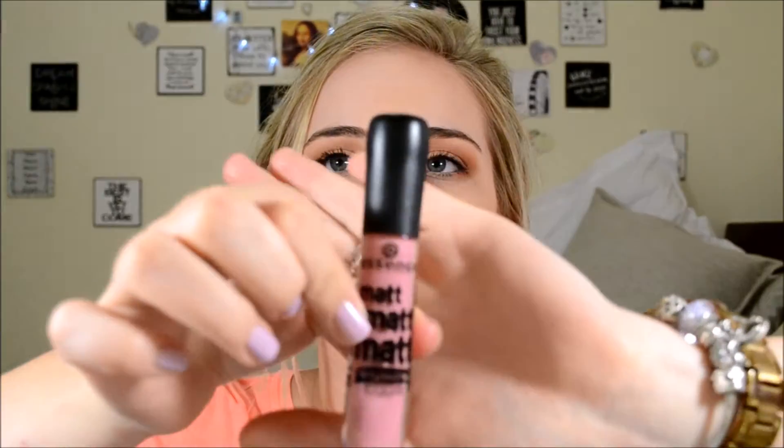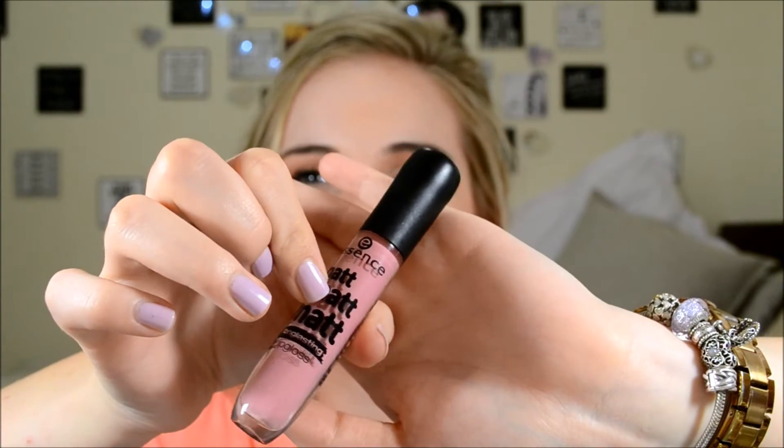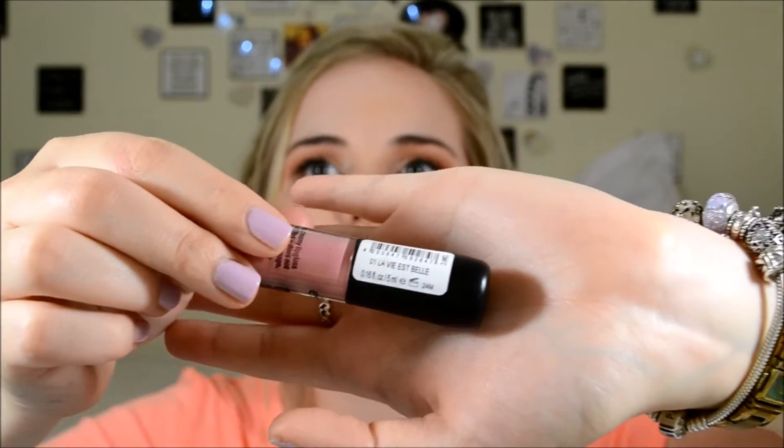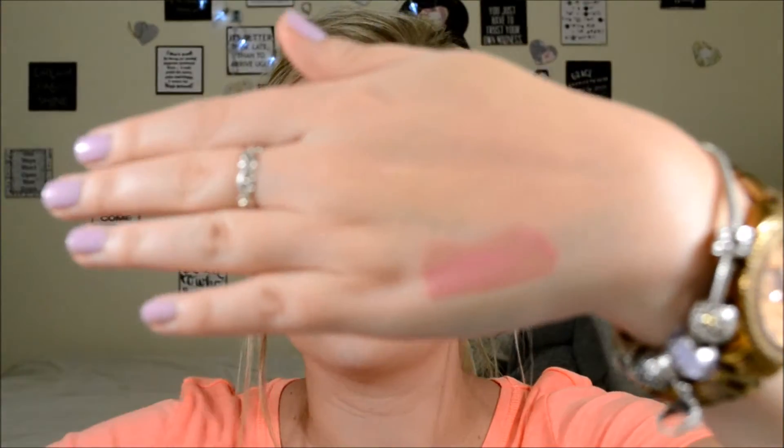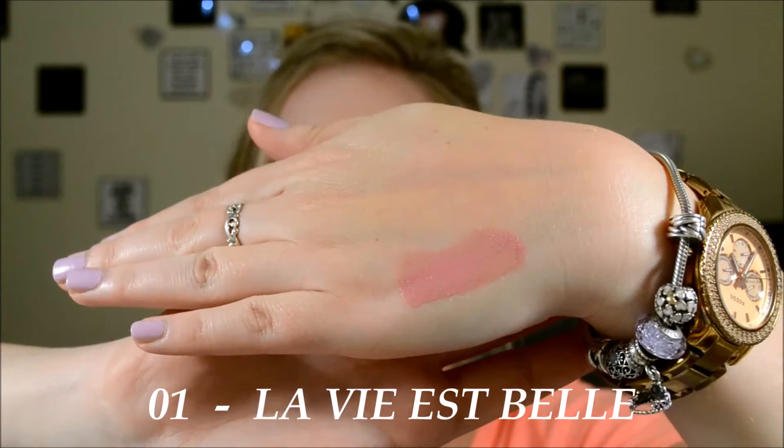So the first one we are going to be trying is this very nice light pink, like dusty rose colour, and the name of this one is number one, L'Avi Est Belle. I'd say this is an all-over nice colour that you can use every day. They have a very nice strong cupcake vanilla smell to them. This one feels very nice and velvety, which is very good. So this is the hand swatch from L'Avi Est Belle, the first little pink matte lip gloss.